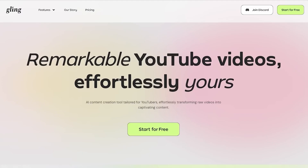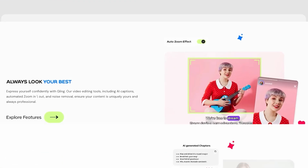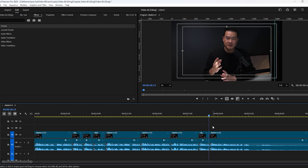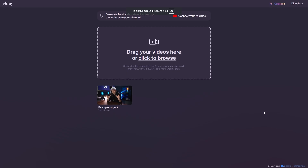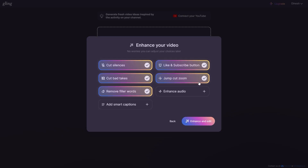Quick shout out to today's sponsor, Gling AI. Gling is an AI video editor that saves me hours of editing — it's actually the same tool I used to edit this video. Editing used to take forever. I'd spend hours cutting out mistakes and finding the best takes, but with Gling, it automatically handles everything. Once I finish filming, I simply drag my video file into Gling and select what I want it to clean up — pauses, filler words, mistakes, whatever I need.